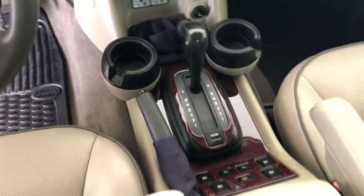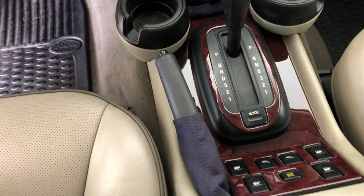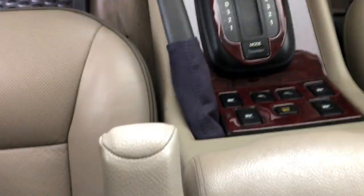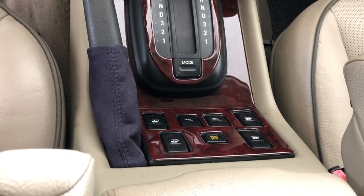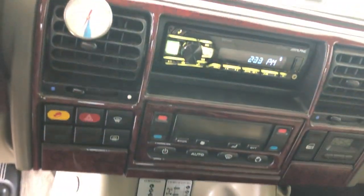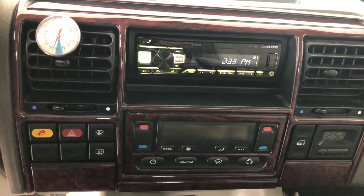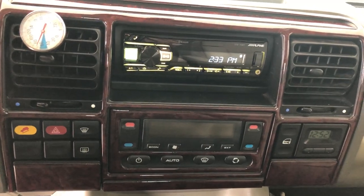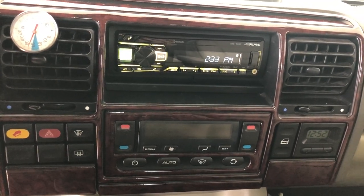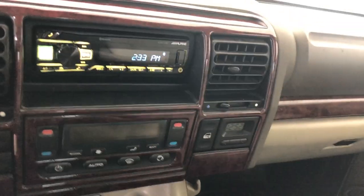In this particular truck, we've included the optional wood accent kit, which kind of brings it into conformity with the HSE, and even included a very unique set of lever covers in stitched suede. We've also upgraded to an Alpine media receiver with Bluetooth, so you can drive and talk on your phone or play music from your phone without having to take your phone out of your pocket.